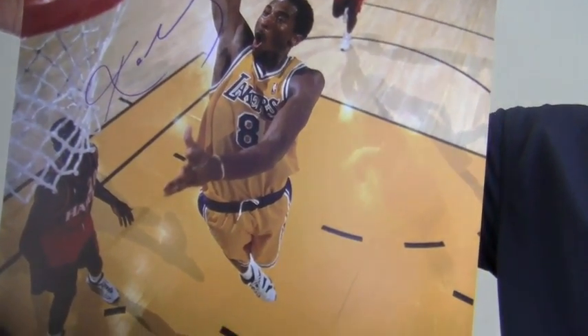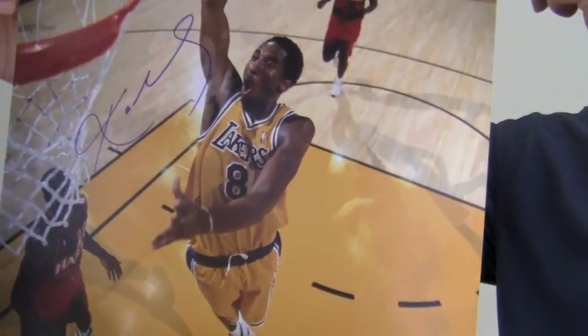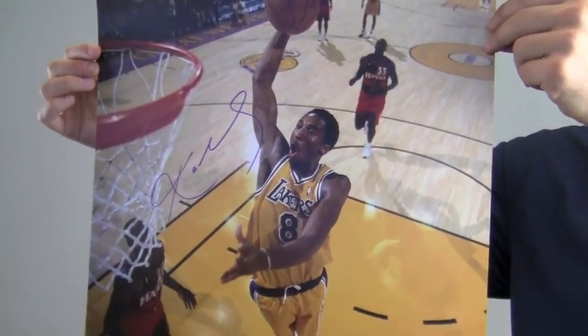The high quality signature is backed by our SportsMemorabilia.com lifetime authenticity guarantee. This signed photo that features the perennial all-star is likely to increase in value over time.